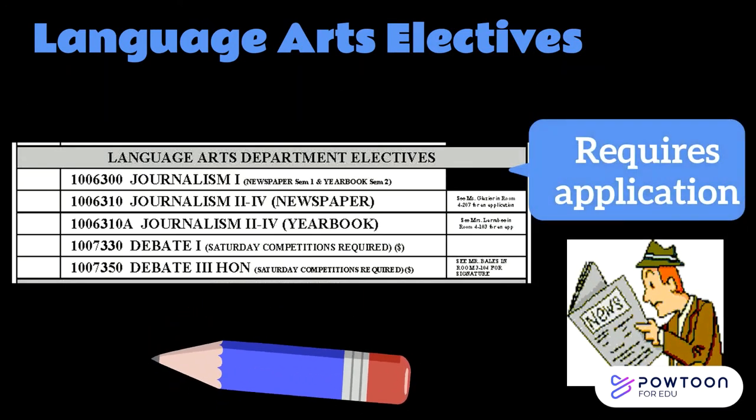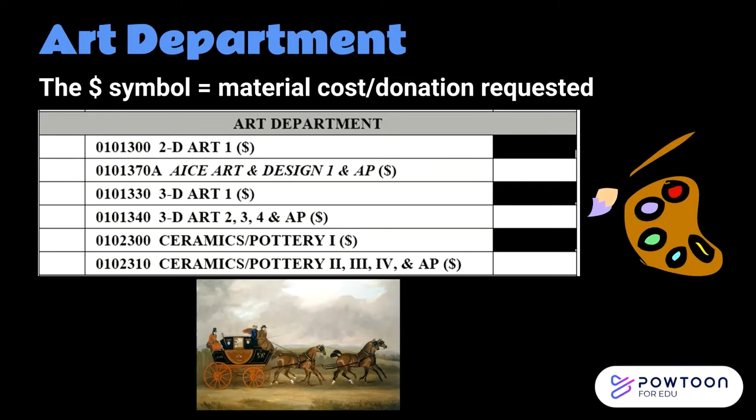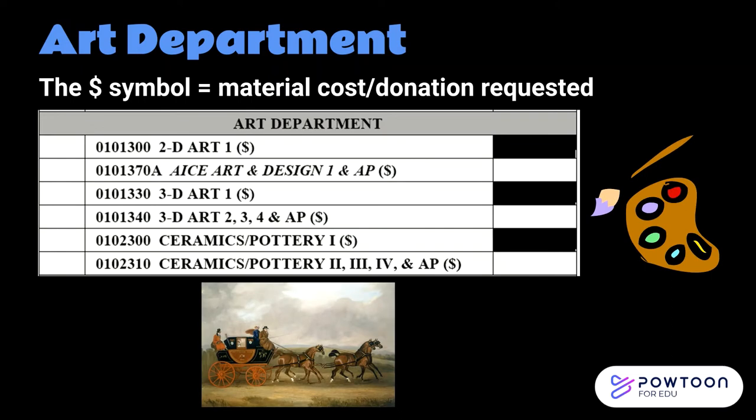Here you see electives available in the Language Arts department. In Journalism 1, you will spend one semester learning to write for the newspaper and one learning about the yearbook. After this class, you can apply for upper-level journalism, which would allow you to serve on either the newspaper or the yearbook staffs. We also have a debate team — note that debate classes require attendance at Saturday competitions; see Mr. Bales for more information. In our Fine Arts department, entry-level courses do not require recommendation, but upper-level art classes require the current art teacher's signature. We have 2D art (drawing and painting), 3D art (sculptures, origami-type paper art, mosaics, etc.), and ceramics (working with clay).